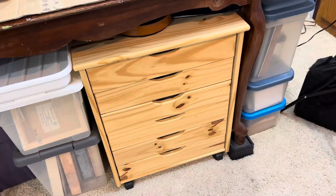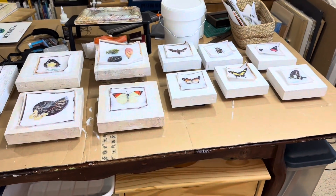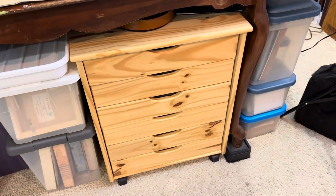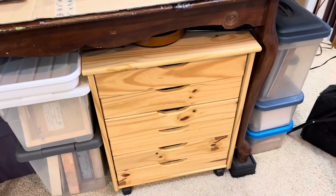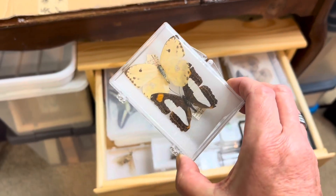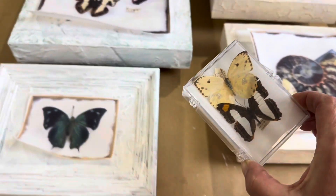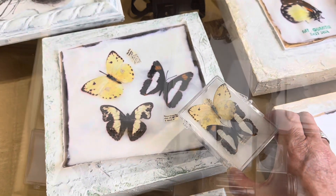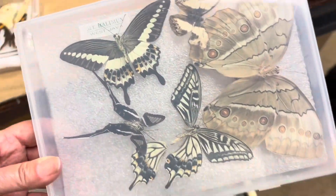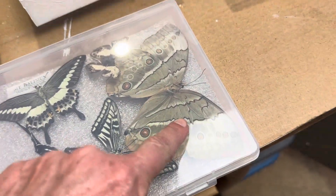This is the cupboard — the drawers underneath my work table where most of my butterfly collection lives. One of the first things here is a couple of butterflies. Check it out!